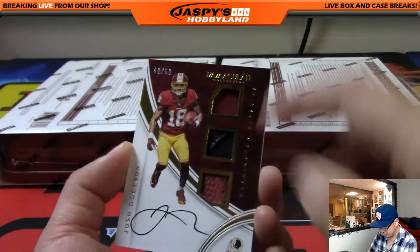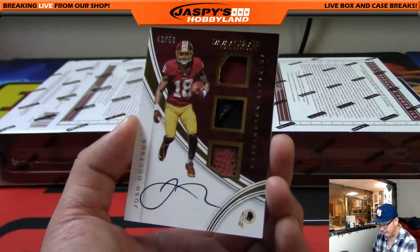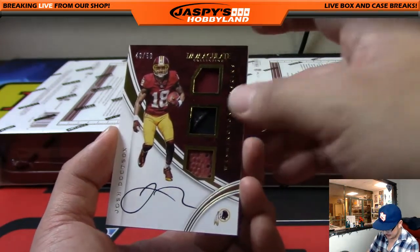And there's Josh Doctson — nice, triple relic. That's a jersey, glove, and a piece of the pigskin. 40 out of 50, on-card auto. Number 40 — that would be Volleyball Nancy. There you go, Nance. Nice.